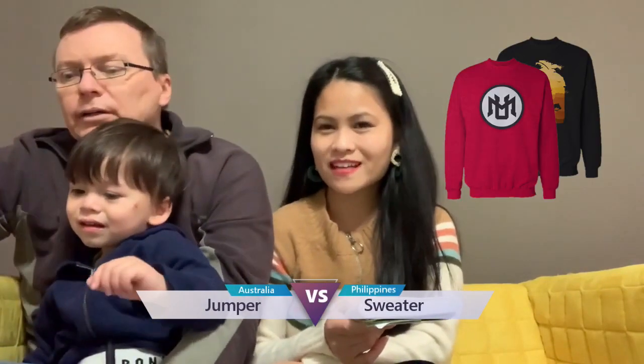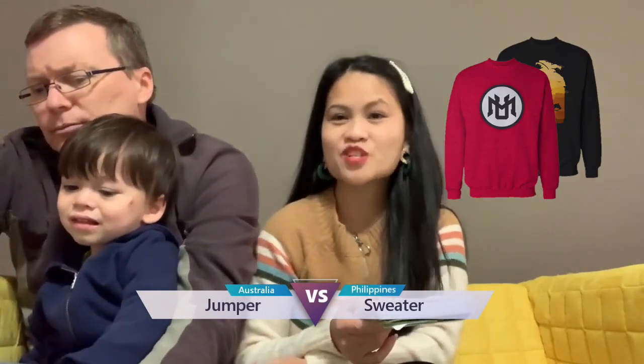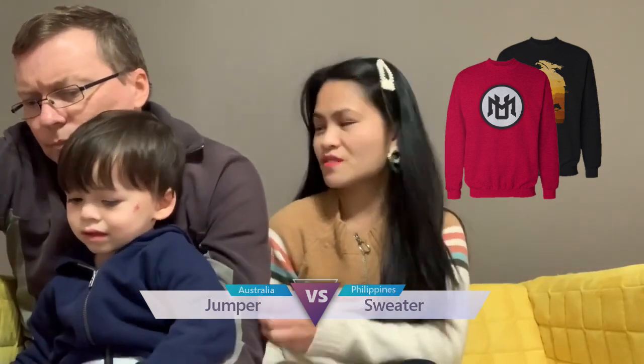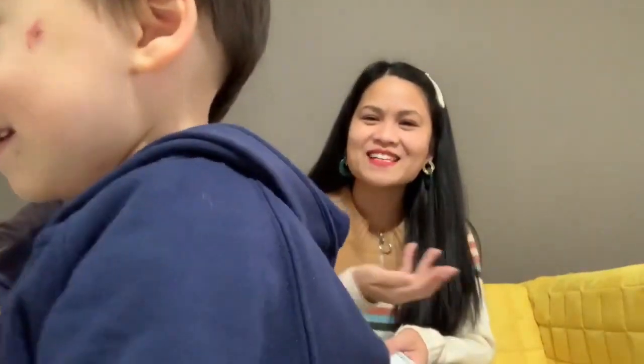This is the last one. How do you say sweater? Sweater? A jumper? Yeah, jumper. We call it jumper. Like this — it's a jumper. Or you call it jacket? Jumper. So, sweater in US, we call it here in Australia — jumper.